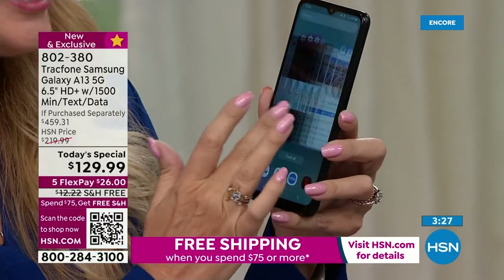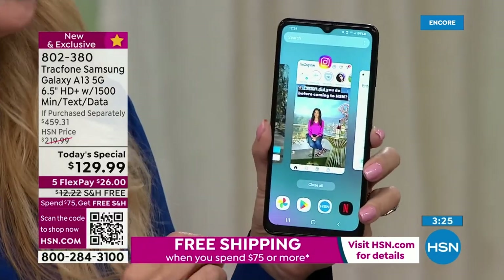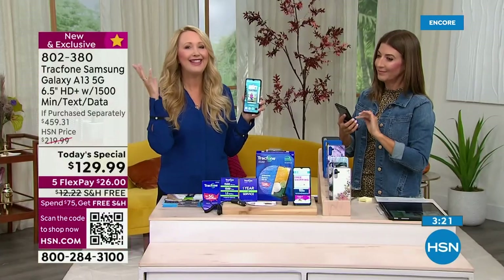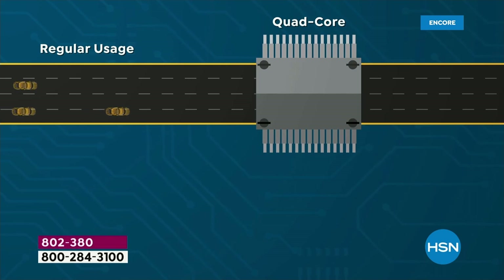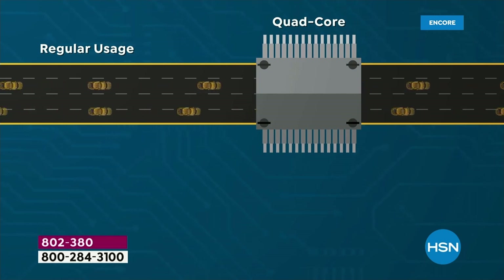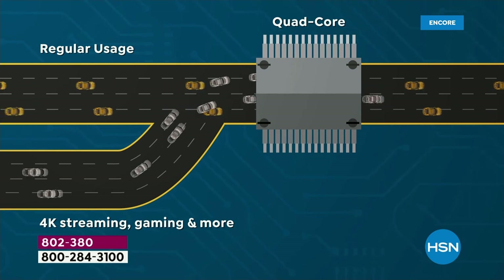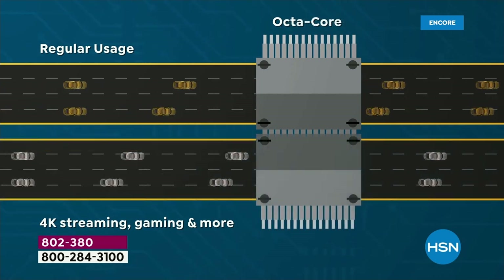I barely see computers that have eight brains — we're still on quad-core on a lot of them unless they're super expensive. This is so fast. So instead of sitting in traffic, instead of waiting for that app to open and you're like, anytime now — which is frustrating — if you've ever been there, you just want to throw the phone across the room.